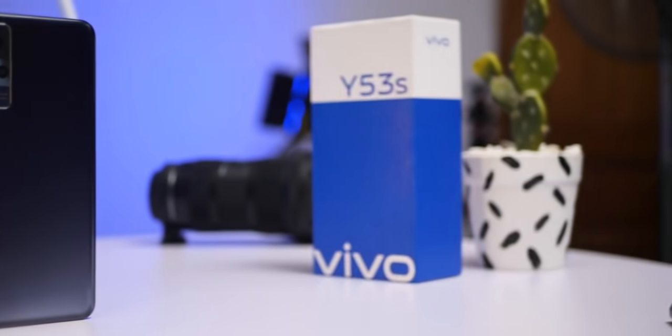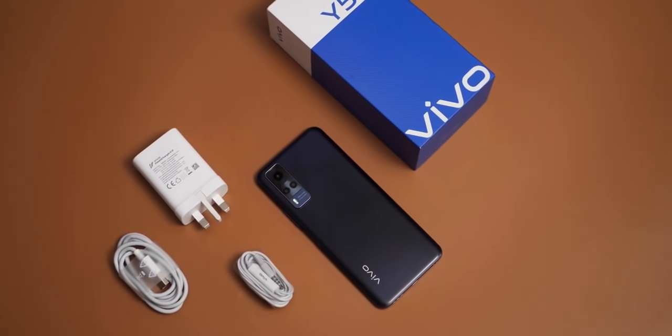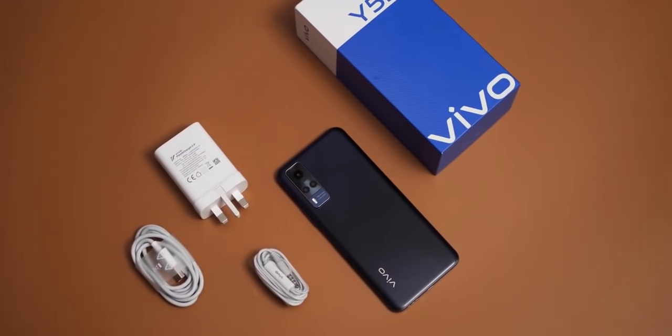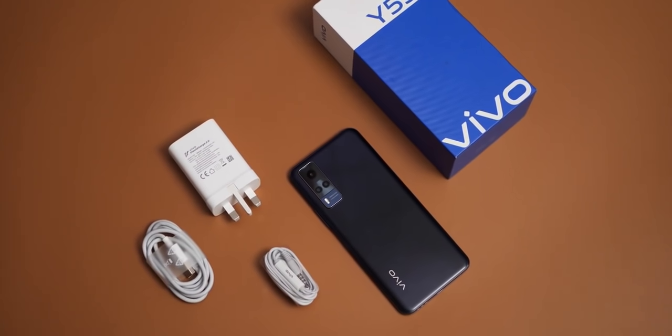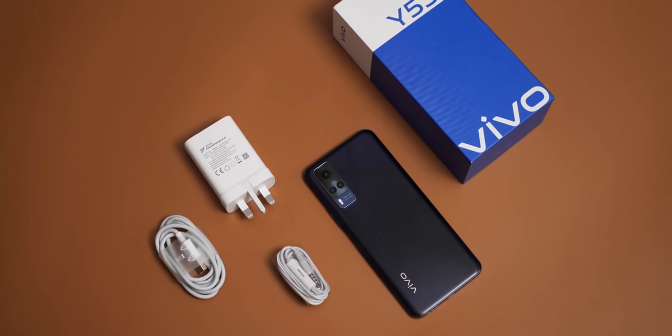So what is in the box of the Vivo Y53s? Aside from the device, you get complete accessories that include a 33 watts fast charger, a USB-C cable, and a pair of earphones, which is great to have. We don't usually get that in the box these days.